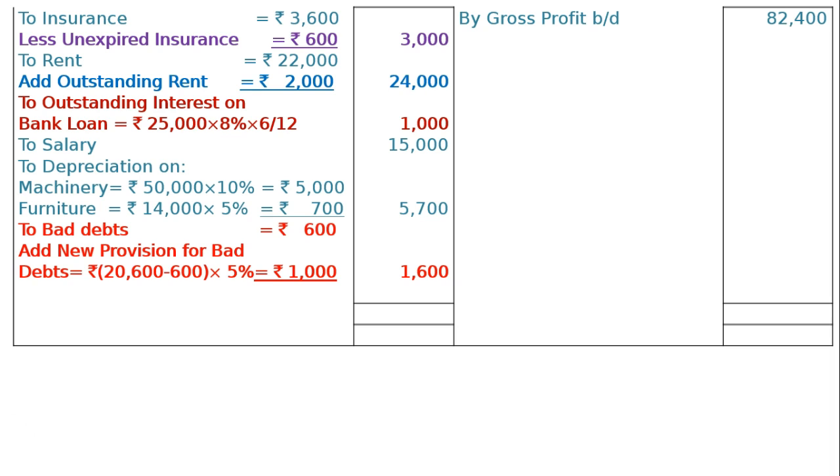The credit side totals Rs 82,400. Taking it to the debit side and deducting all items, we find the net profit carried down of Rs 32,100. This profit will be added to the capital account.